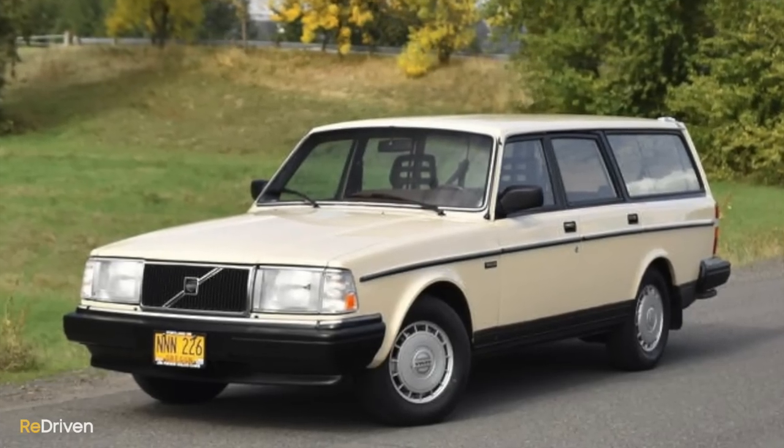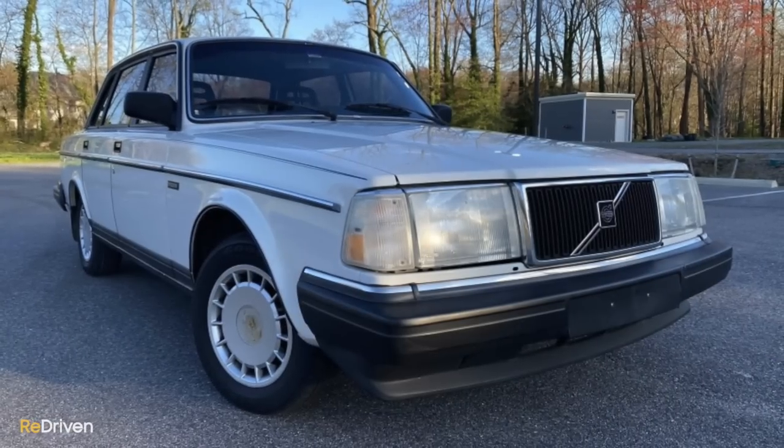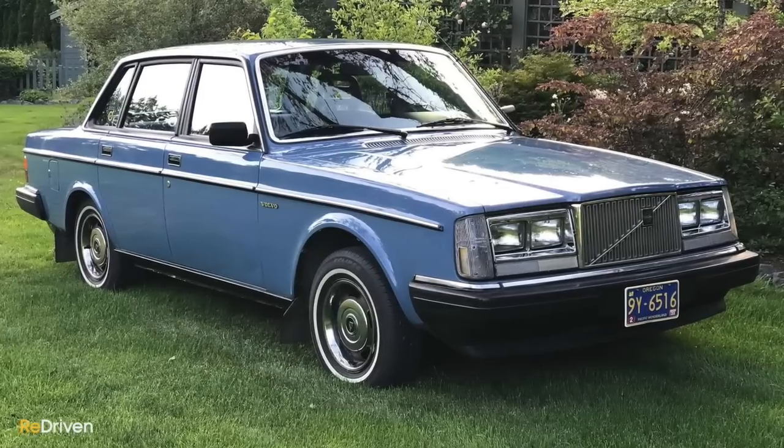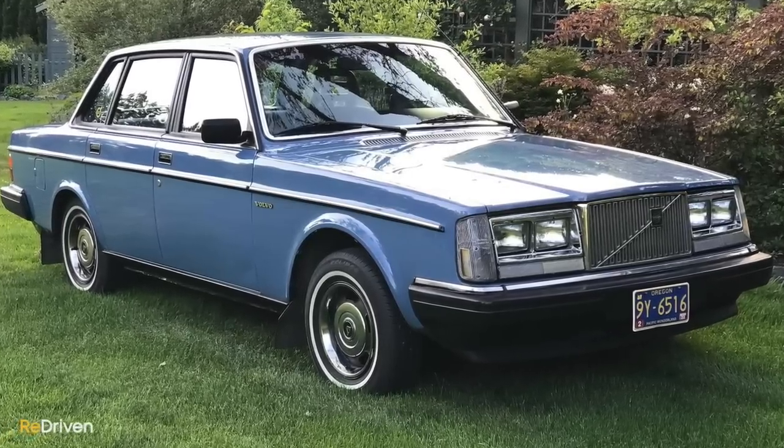To get behind the wheel of one of these cubist icons these days, here in Australia pricing kicks off from around about $10,000, with really mint condition and rarer examples asking around about $20,000. We should mention that these 200 series Volvos were over-engineered to crazy levels, and they can be really reliable because they were built to last — which is something that it has in common with our next car.